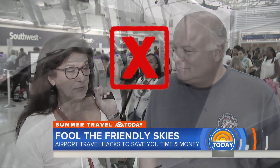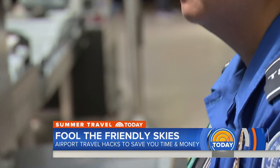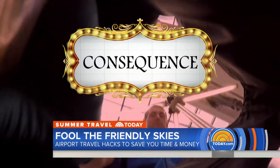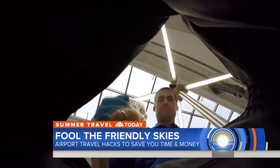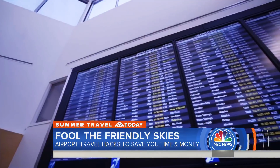Why should you never pack a block of cheese or chocolate in your carry-on? Food is not allowed? Because it'll melt? The truth is the TSA says it can clutter bags and obstruct clear images on the x-ray machine. The consequence: your bag gets a hand inspection, slowing your trip to the gate.